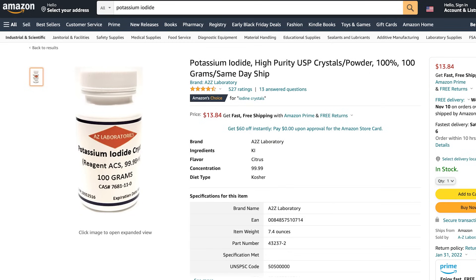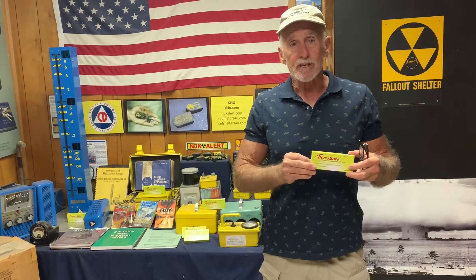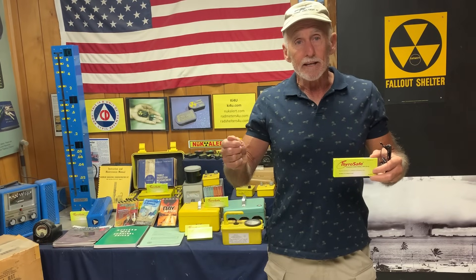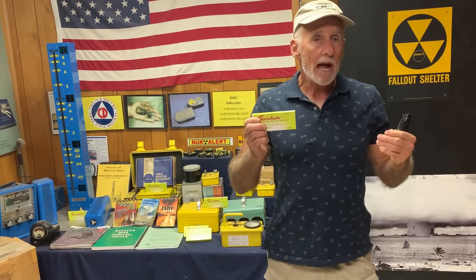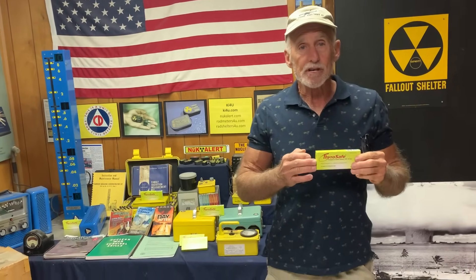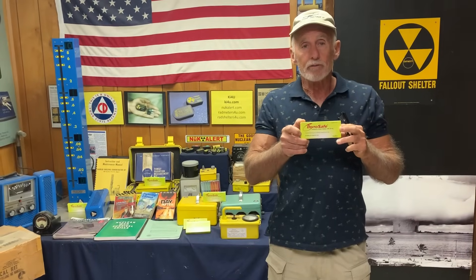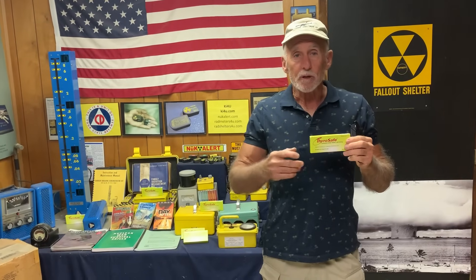We have it available, and you can find it online from other people too. The stuff will last forever if you keep it dry and keep it from getting too hot — it's indefinite as far as shelf life. But when something happens, it's going to disappear real quick, so you've got to get it before you need it. You're looking at $12 to $14 per packet — that's enough for one adult for one incident, and that's all you need. ThyroSafe is one of the three FDA-approved formulations for a nuclear emergency, and it will be unavailable when something happens. We saw this with 9/11 and Fukushima — this stuff disappeared in 48 hours.